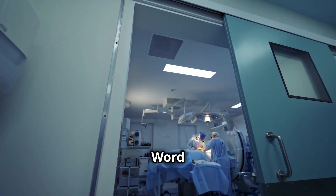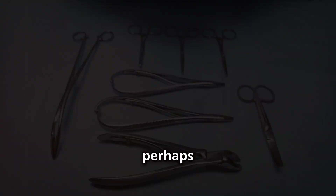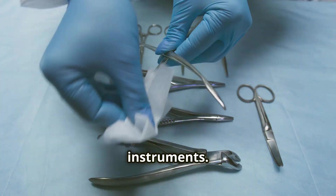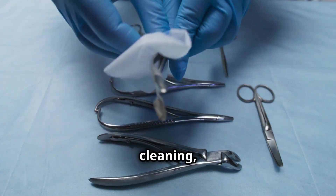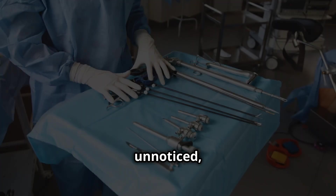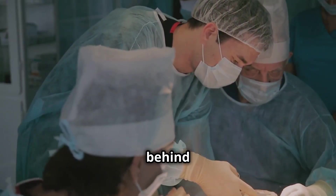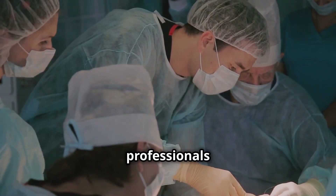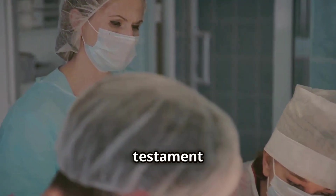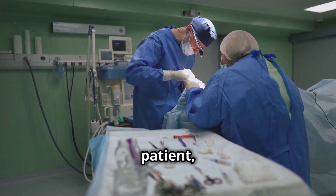The next time you find yourself in a hospital, perhaps facing a surgical procedure yourself, take a moment to appreciate the unseen journey of the surgical instruments — the meticulous cleaning, the rigorous inspection, the intense heat of the autoclave. It's a process that often goes unnoticed, but one that is absolutely vital to patient safety. Behind every surgery, there's a team of dedicated professionals working tirelessly behind the scenes. Their dedication and precision are a testament to the commitment of the medical community to provide the highest quality care to every patient, every time.